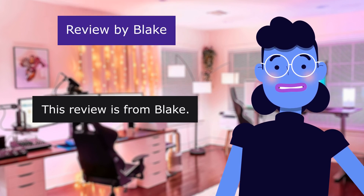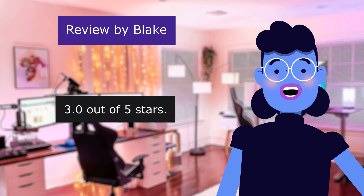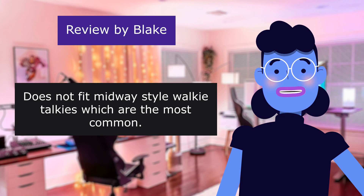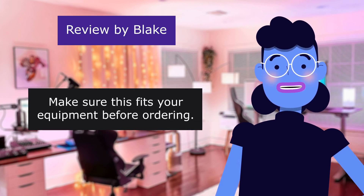This review is from Blake. Good quality of materials and length. 3.0 out of 5 stars. Does not fit mid-size style walkie-talkies, which are the most common. Make sure this fits your equipment before ordering.